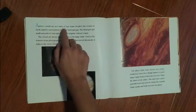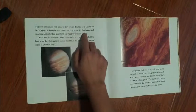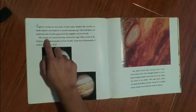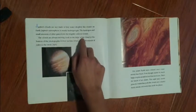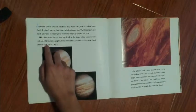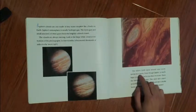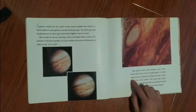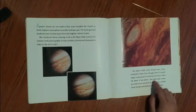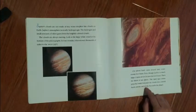Jupiter's clouds are not made of tiny water droplets like clouds on Earth. Jupiter's atmosphere is mostly hydrogen gas. The hydrogen and small amounts of other gases form the brightly colored clouds. The clouds are always moving. Look at the large white cloud at the bottom of the photographs — in four months, it has moved thousands of miles to the west. Our planet Earth turns around once every 24 hours, but even though Jupiter is much larger, it spins around in less than 10 hours — the fastest of any planet. This rapid spin causes powerful winds that push the clouds into colorful bands, streaks, and swirls that circle the planet.